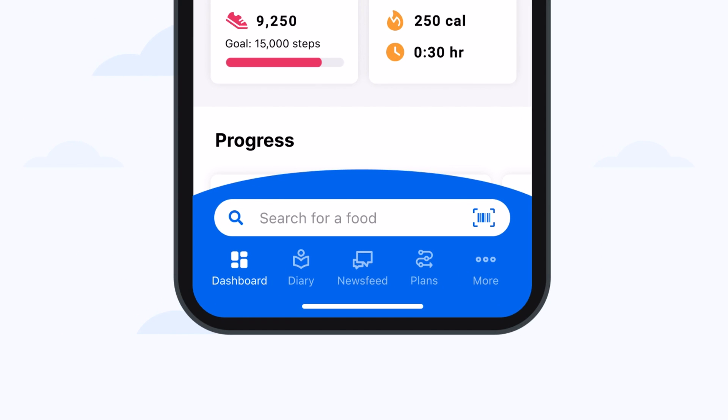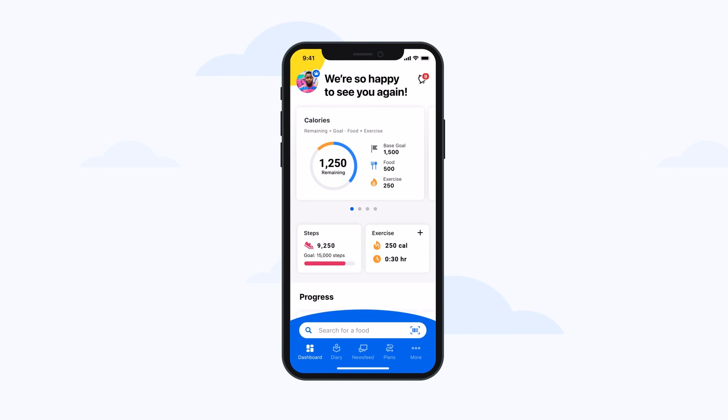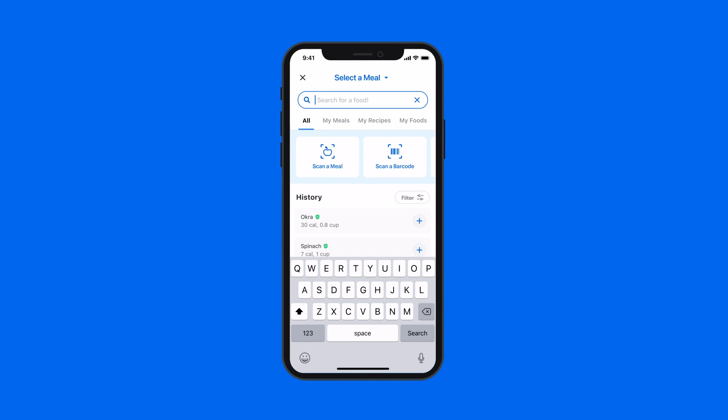With Dashboard, food logging is front and center, saving you time and taps all day long. Try it two ways: instantly ID a food by scanning the barcode — it's so easy — or search for it in one of the world's largest food databases.